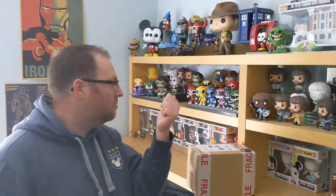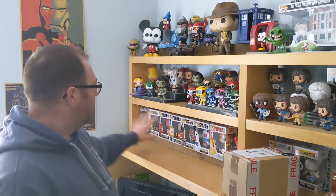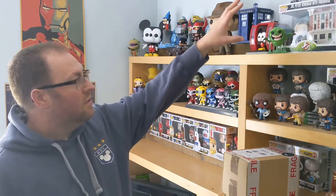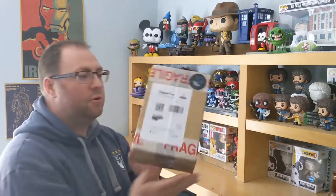Ladies and gentlemen, welcome to Nathan's Popland. I'm Nathan, these are the Pops, but there are not as many Pops here as there once was. All of these are being sold, and if you can see, the Ghostbusters ones have been sold as well. I'm having a massive clear out and sorting stuff out, so I've got to figure out how best to do it.